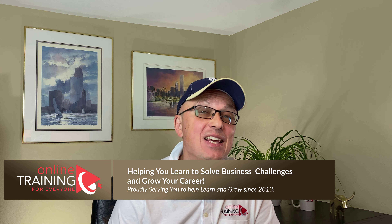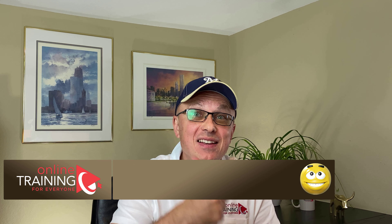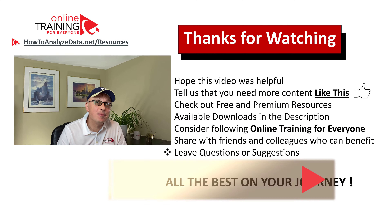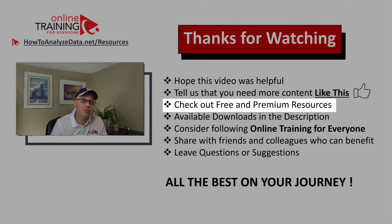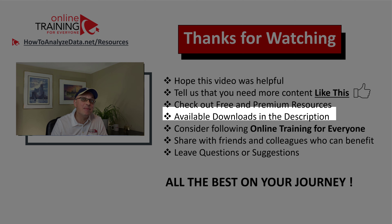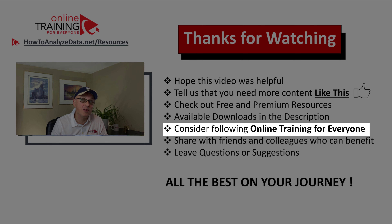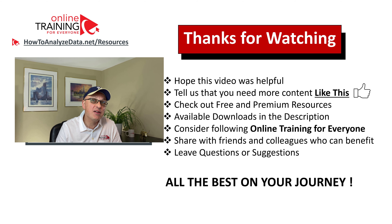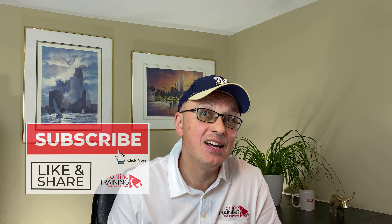If you like the content, please give this video a big thumbs up — this tells us you need more content like this and we'll deliver it in the future. Make sure to check out our free and premium resources on the website via the menu section, and check the downloads in the description. I recommend you follow Online Training for Everyone. If you know someone who would benefit, please share this video. Leave your questions or suggestions in the comments, and all the best on your journey.